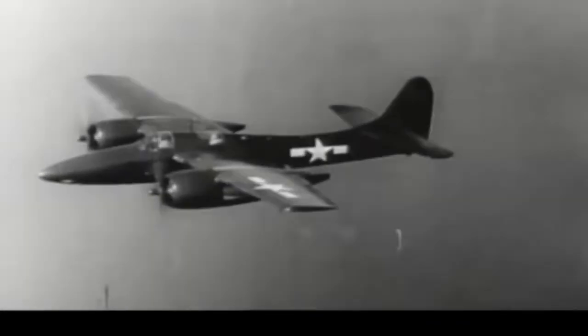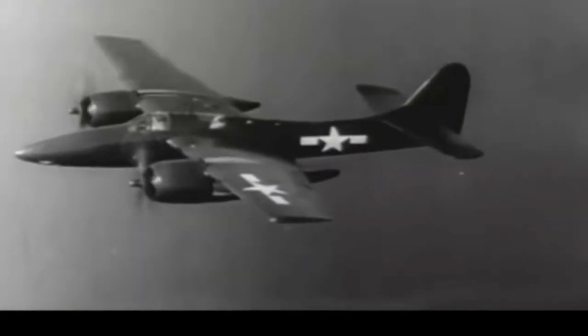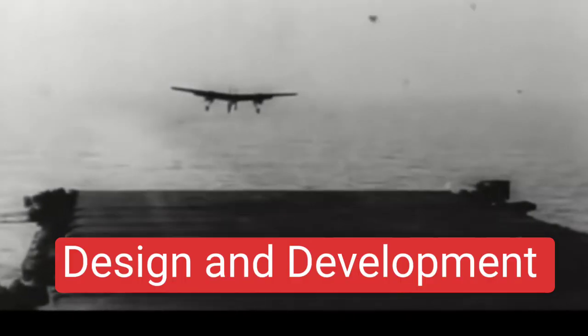A top speed of 460 miles an hour, a range of 1,200 miles, and a service ceiling of 40,400 feet.